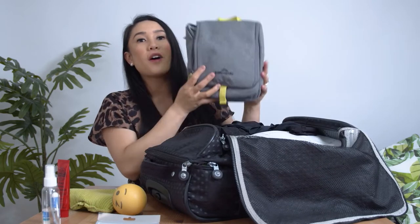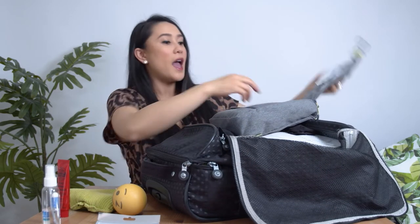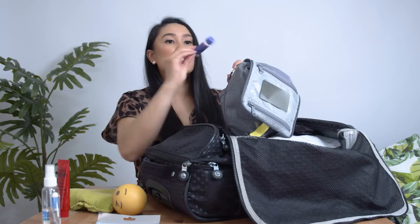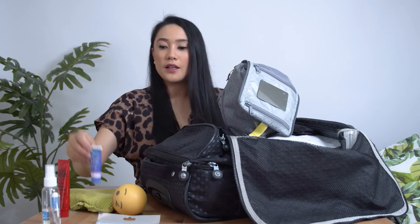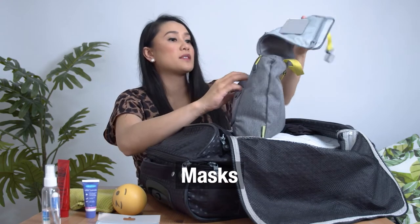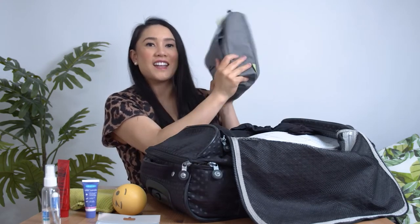For hygiene, you know what to bring for postnatal stay and labor. Toothbrush, deodorant, wipes — this is great for breastfeeding — massage oils, hand sanitizer, masks, ear plugs, eye mask, everything you need to stay clean.